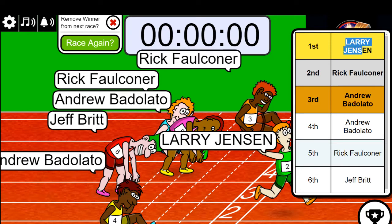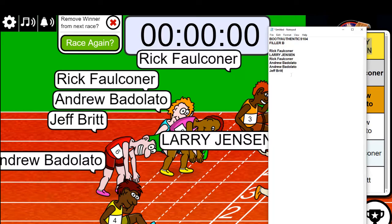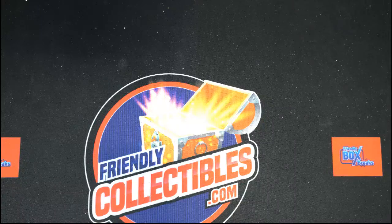Rick and Larry — Larry wins this thing! Rick was coming up fast. You have got some spots in this thing, Larry. You have one filler B and you have four teams — you have two spots. Congratulations!